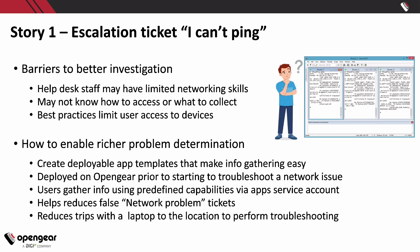How can you make issue resolution a little better using a deployable app? You create deployable app templates that make information gathering easier — something you can put on a ticket or send to the network engineer saying 'this is what I already did.' But you've got to make it really easy for the help desk person, whether they're fresh out of school or just reading from a script.